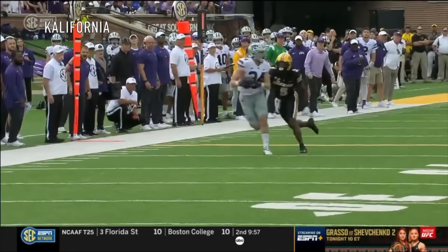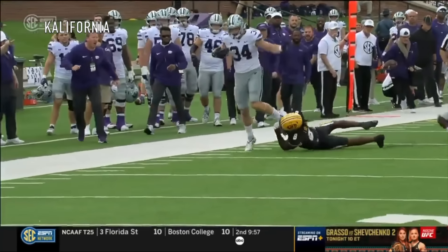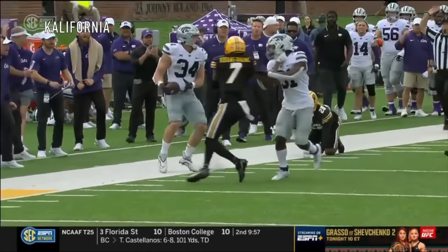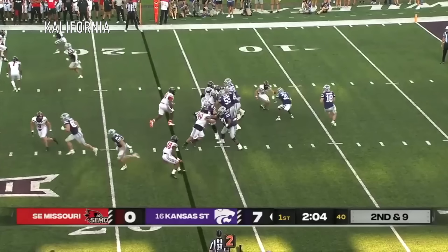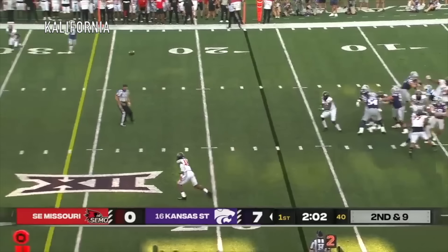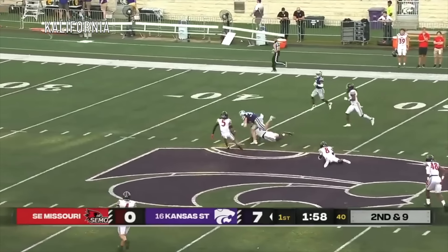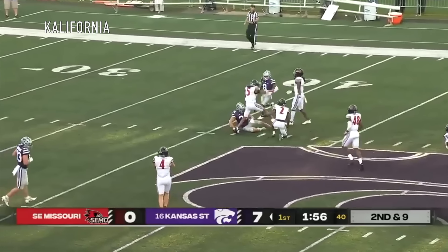They're able to sneak number 34 back there — Hopper in coverage. A heck of a game and Sennett ran right out of it. Rush off the edge. Howard looking across the middle and Sennett all the way to midfield, bumped down inside Redhawk territory.